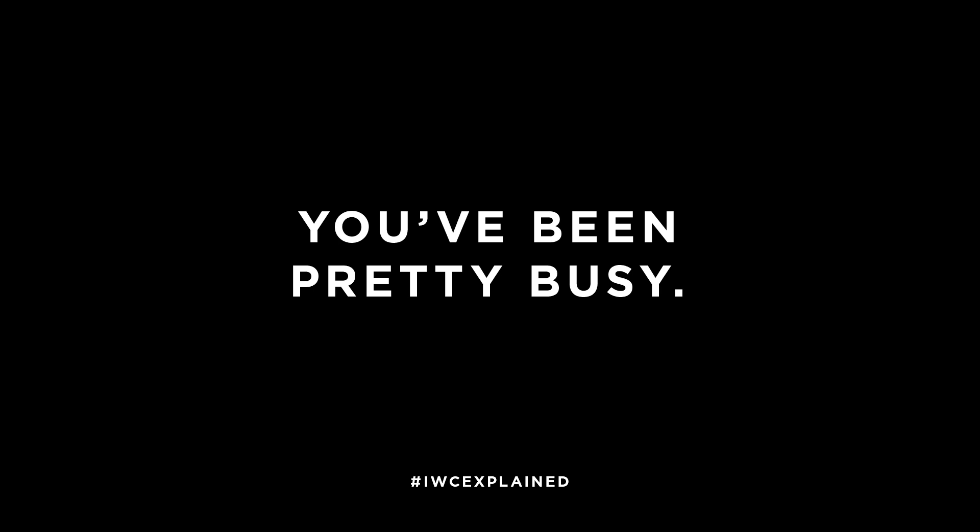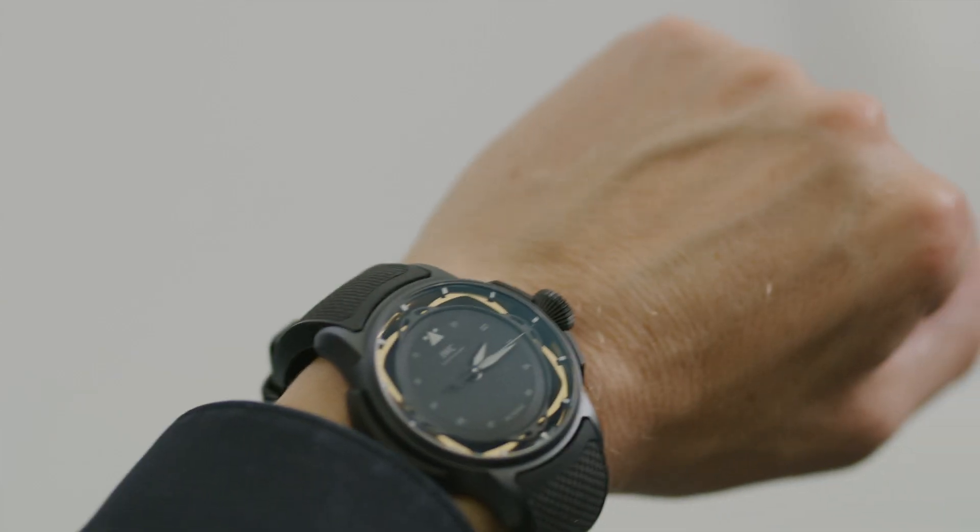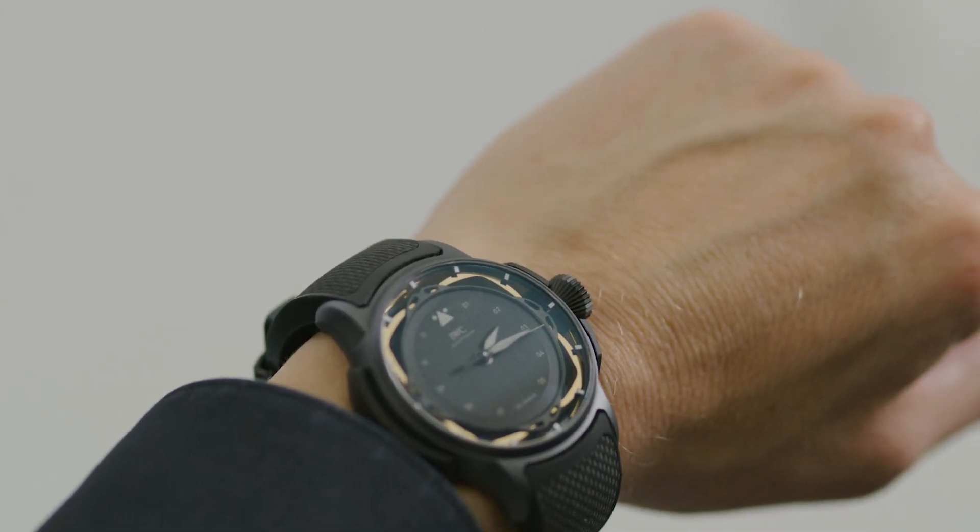We have been very busy in the last year. We created something very exciting: this watch here. Big Pilot's Watch Shock Absorber XPL.